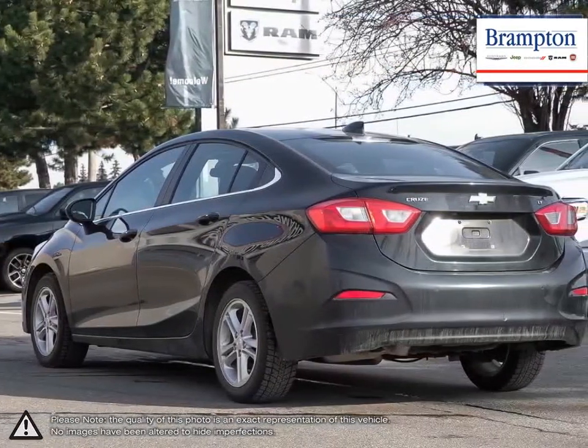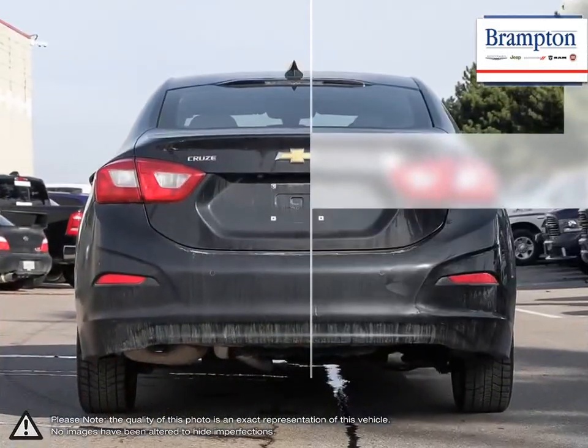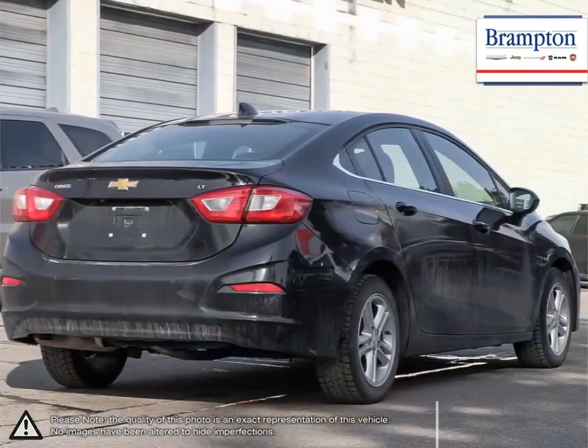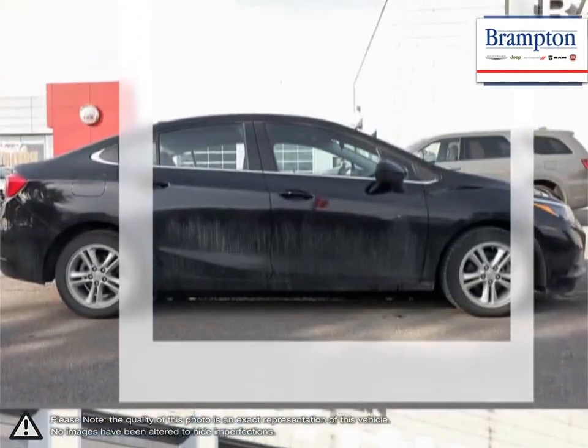A prominent grille, refined front fascia, and swept-back headlamps all come together to produce a bold and sporty presence on the road. With the Cruze, you won't ever sacrifice performance or responsive handling.